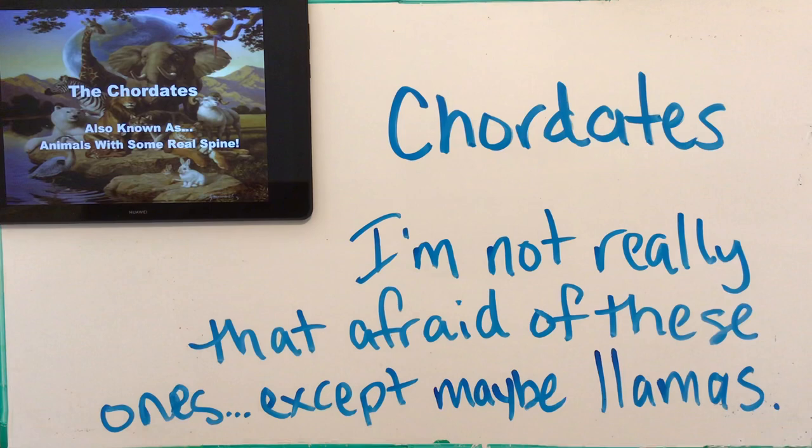All right, Biology 11. Our last lecture in the diversity unit is chordates — also known as some animals with a real spine. These are the ones you think of when you think of an animal; it's probably a chordate. The only one I have a problem with is llamas. I don't like them — distrustful animals, terrible hair, bad teeth, they spit at you, crazy look in their eyes like they don't care. Anyway, if you're a llama farmer, I apologize.